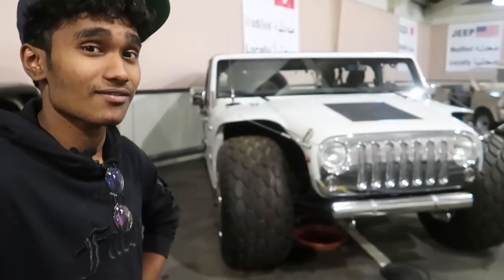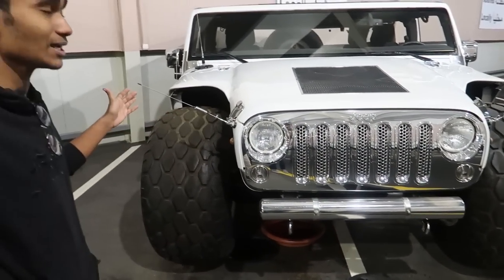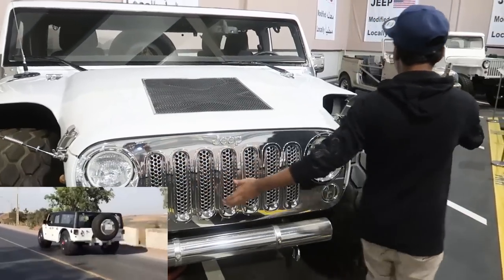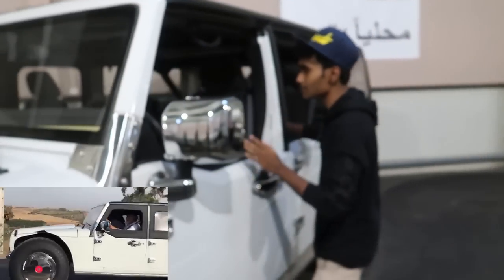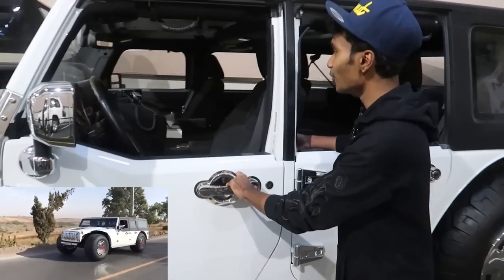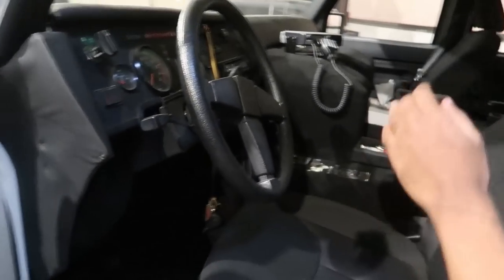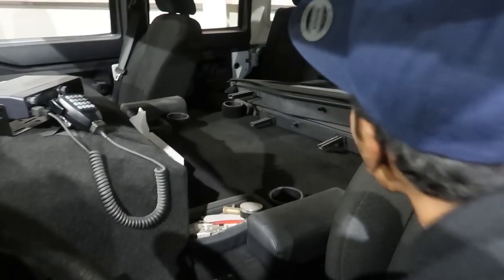Up next we have this Jeep — the widest Jeep you will ever see. What they did here is they took the chassis of a military car named Brucher and put the body of a Jeep on it. Look how wide the car is. I thought the Hummer H1 was the widest car, but this is way wider than that. It looks exactly like a Hummer H1.